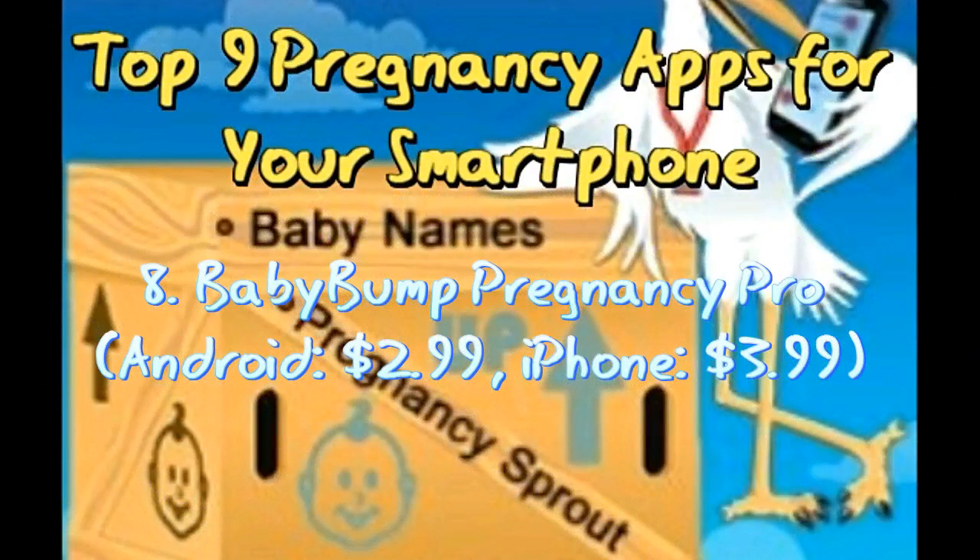App 8: Baby Bump Pregnancy Pro — Android $2.99, iPhone $3.99. Baby Bump Pregnancy Pro is one of the best apps that helps you connect with other ladies so that you can feel assured and comfortable about your pregnancy. It helps you meet sympathetic women who have been through your condition and who are currently going through the same. You can share your fears, insecurities, and experiences, and get good, sound advice. There are public and private groups as well. The app also contains features to help you track your visits to the gynecologist, counter-contractions, and more.